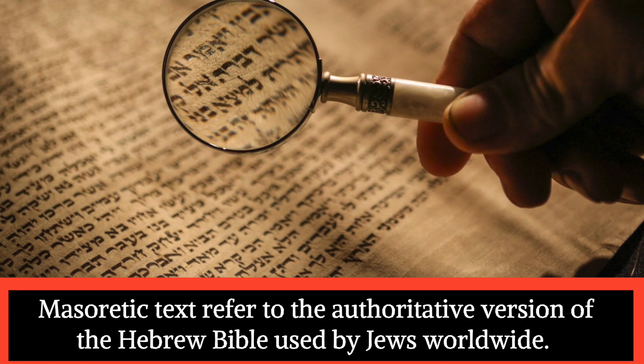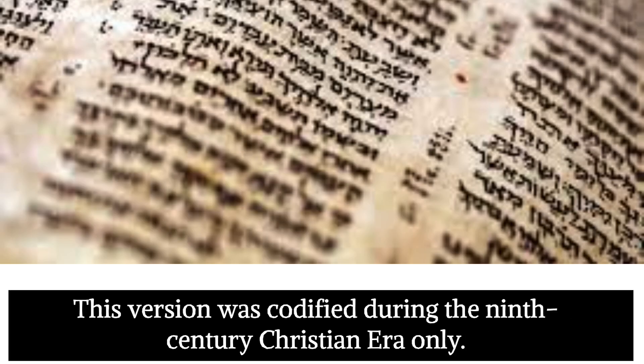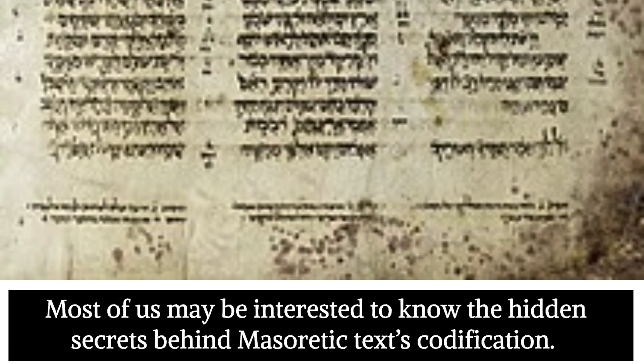Masoretic texts refer to the authoritative version of the Hebrew Bible used by Jews worldwide. This version was codified during the 9th century Christian era only. Most of us may be interested to know the hidden secrets behind Masoretic texts' codification.